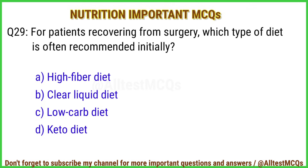Q29. For patients recovering from surgery, which type of diet is often recommended initially? Correct answer is option B: Clear liquid diet.